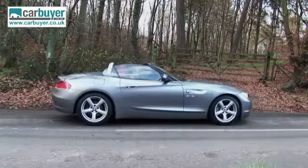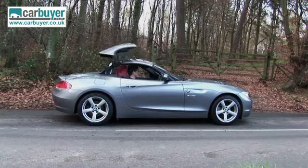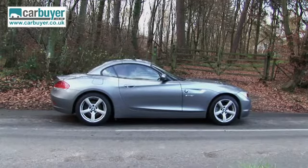If you're faced with a long motorway journey, don't worry. With its well-insulated hard top, the Z4 turns into a surprisingly relaxing motorway cruiser.